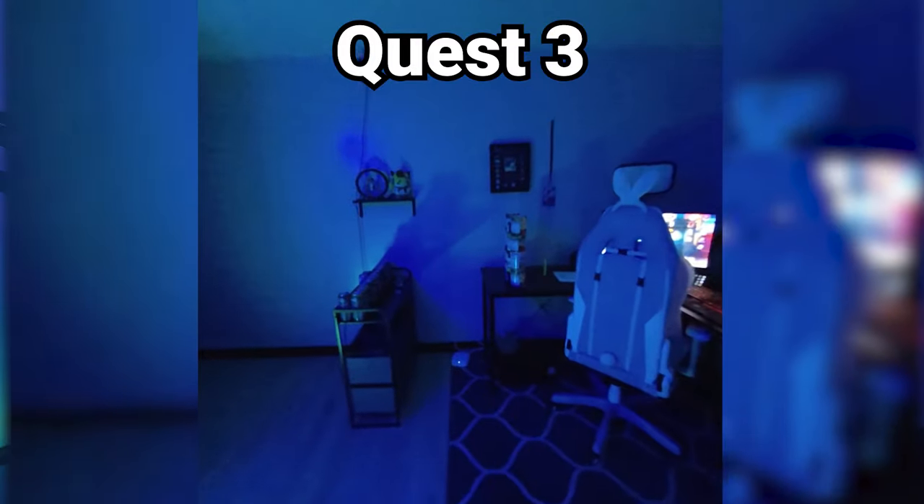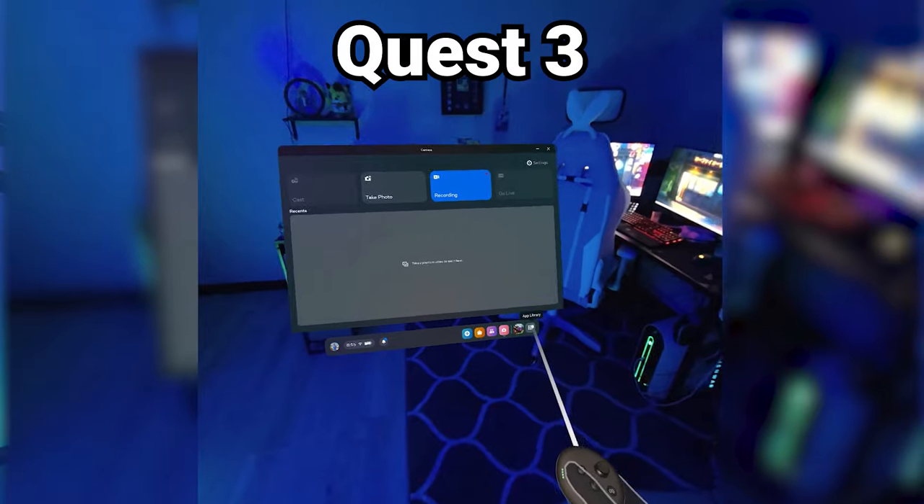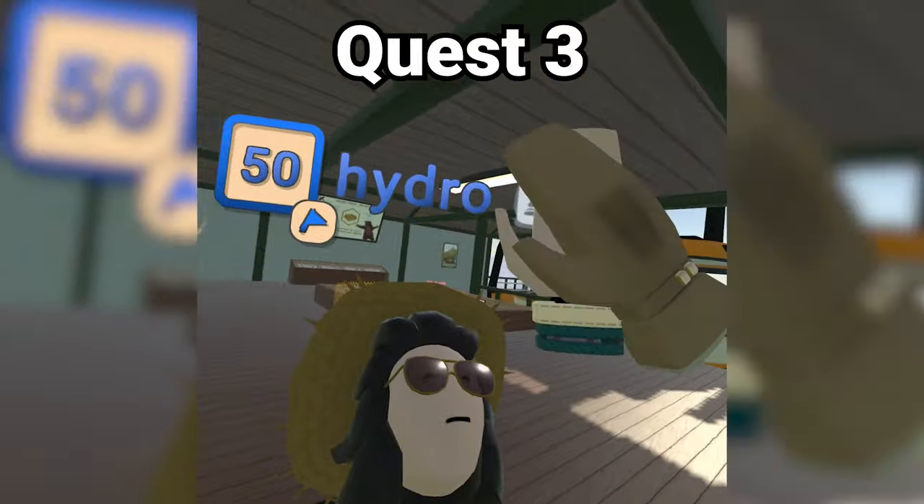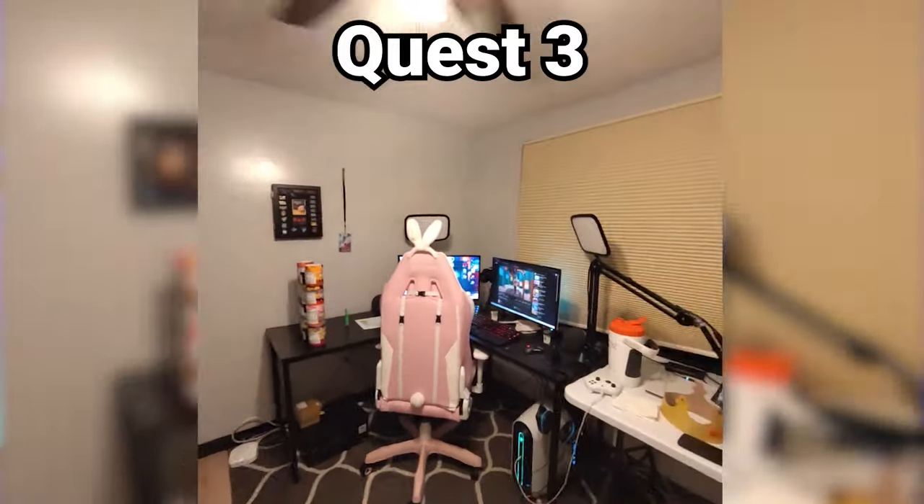The next thing I wanted to talk about is the haptics in the controllers. The haptics are so satisfying — you just gotta try it. When you point at something on the menu, your controller just gives feedback; it feels so cool. When you high-five players in-game you get a nice bit of feedback too. Small things like this definitely improve player experience. And last but not least, the pass-through is a wicked cool quality-of-life improvement, so thumbs up to the Quest 3.